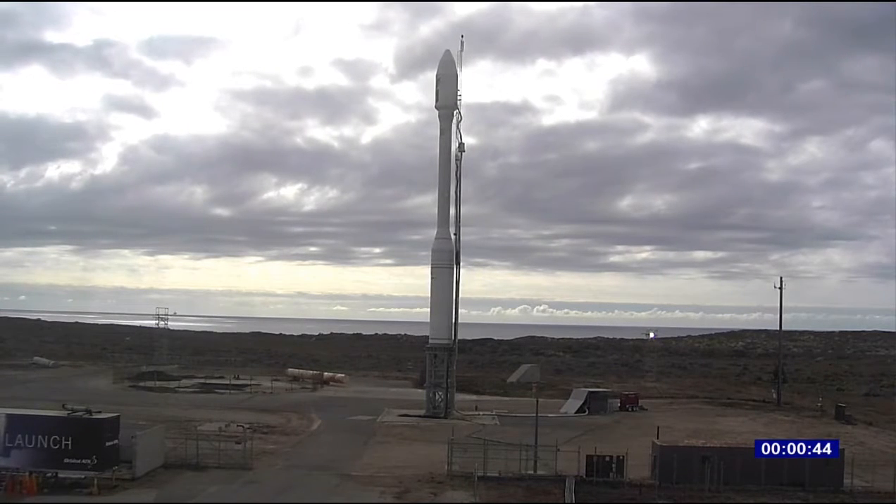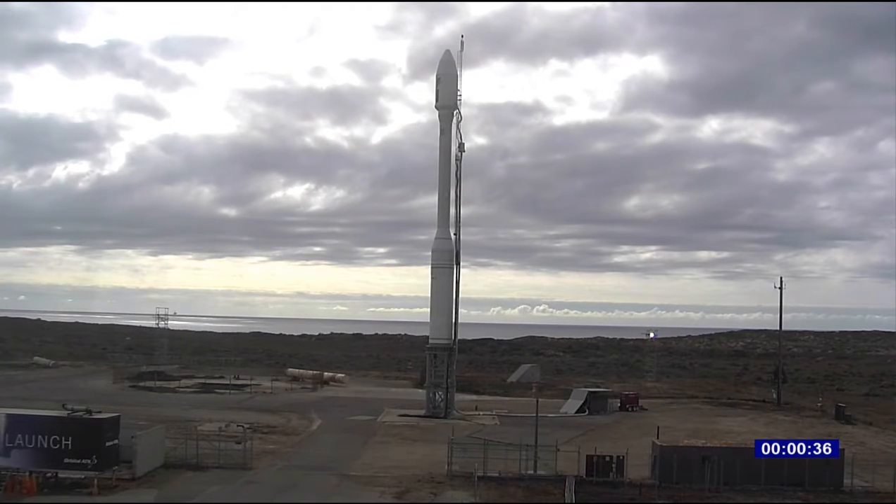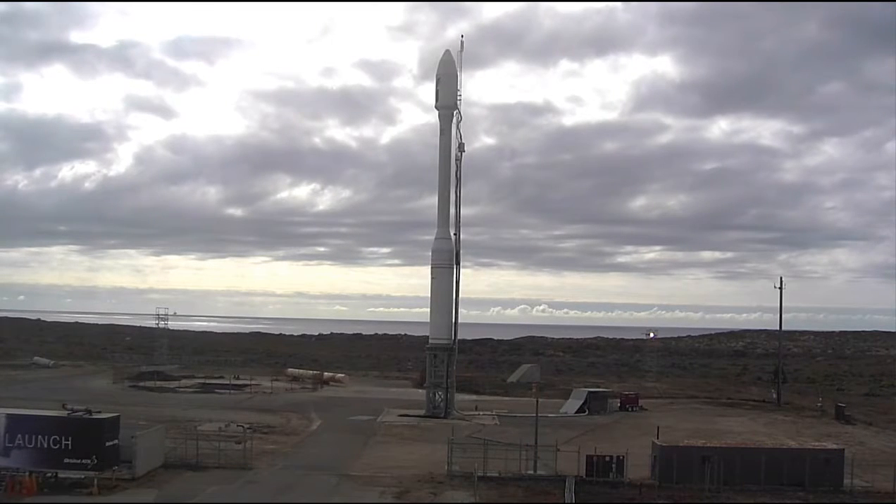Copy electrical 1. T minus 30 seconds. Mark. Go Minotaur Sea, go Planet.